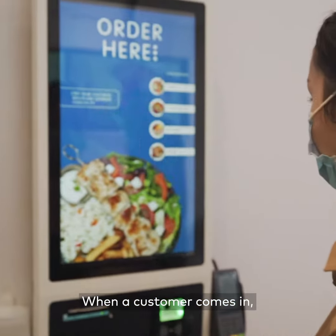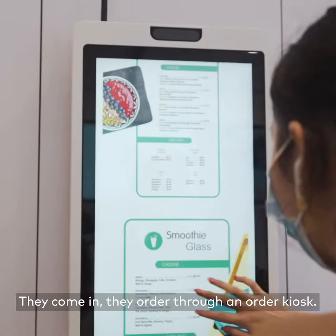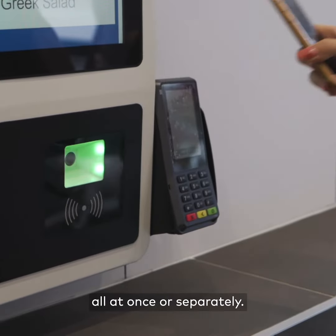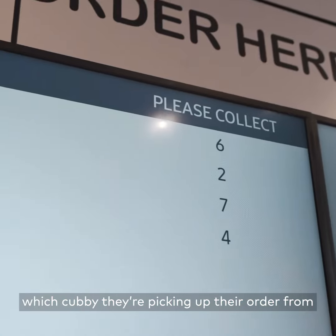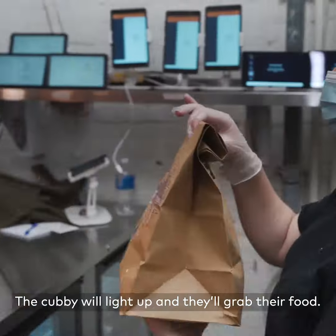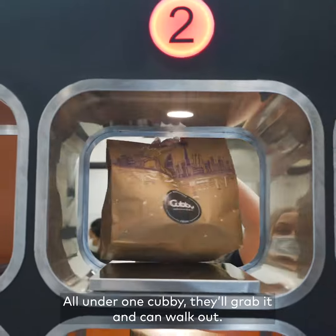When a customer comes in, basically it's like welcoming them to the future. They come in, they order through an order kiosk, they can choose from different options of our five different menus all at once or separately. Then there's a cubby board that will tell them which cubby they're picking up their order from and how long for each cubby. When the order is ready, the cubby lights up, they grab their food — all of it, all under one cubby — and walk out.